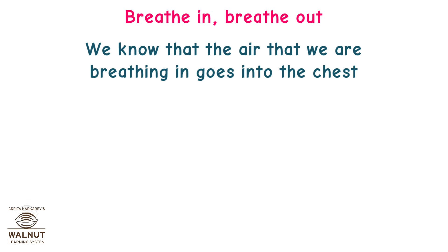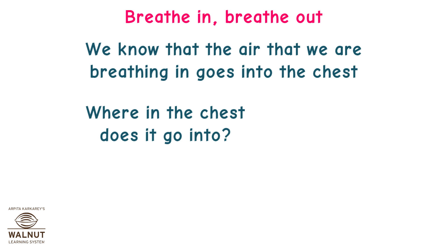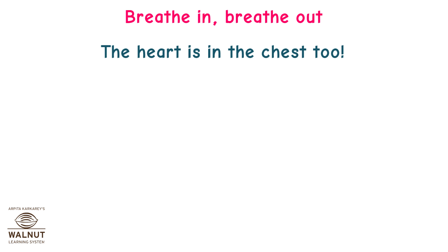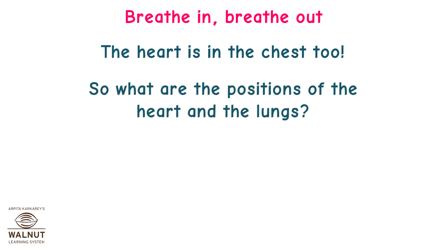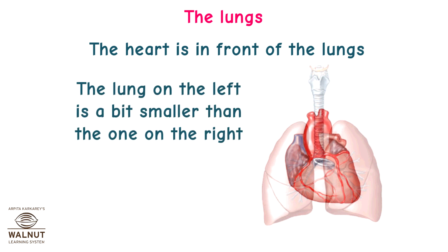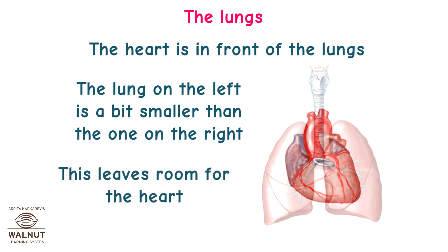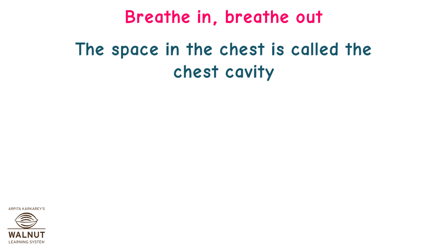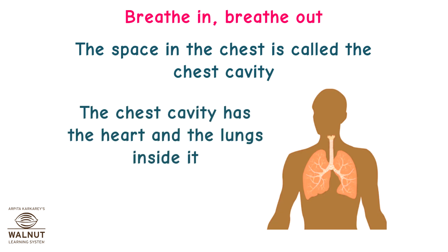We know that the air we breathe in goes into the chest. Where in the chest does it go? It goes into the lungs. The heart is in the chest too. The heart is in front of the lungs. The lung on the left is a bit smaller than the one on the right, which leaves room for the heart. The space in the chest is called the chest cavity, and it contains both the heart and the lungs.